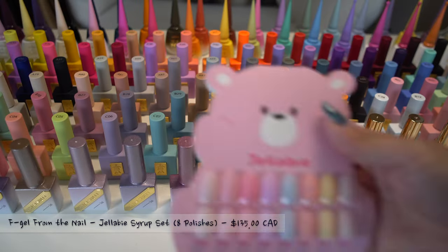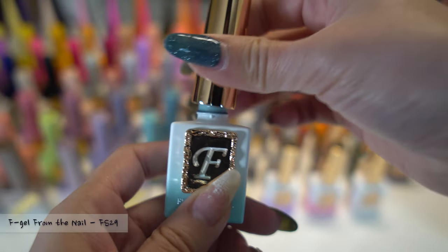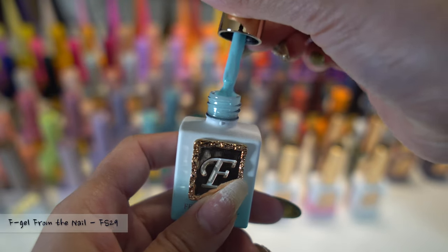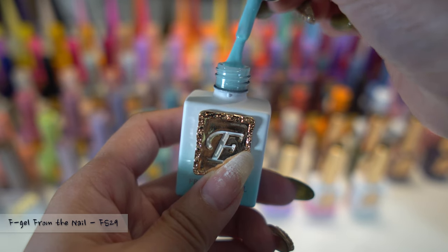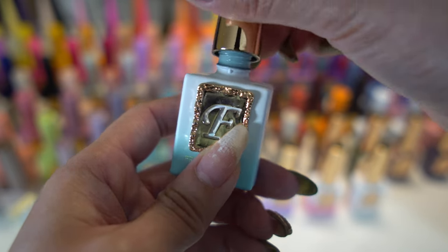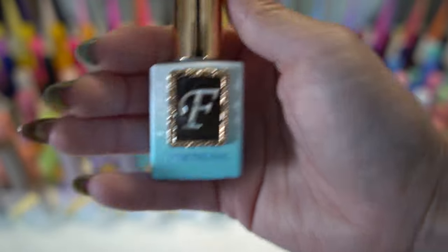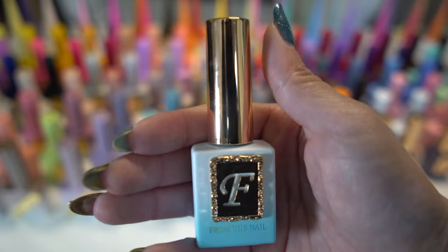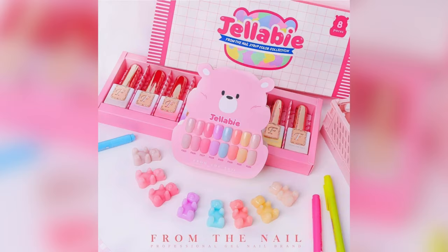It has an elegant packaging. This is the Jellebee Syrup Set. I'm currently holding F-S29 and as we open the bottle the color is shiny and liquidy. The set came with a cute bear display for your color chart. It is an eight color set with 10 grams each. The lineup is sheer and pasta, and it is great for doing ombre or creating gummy bear charms.